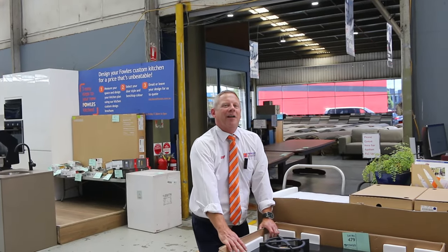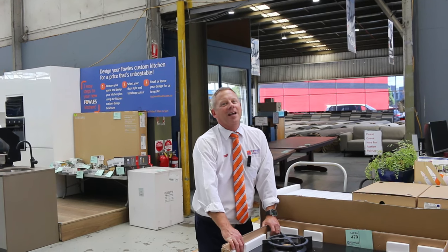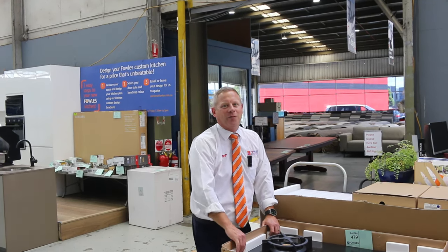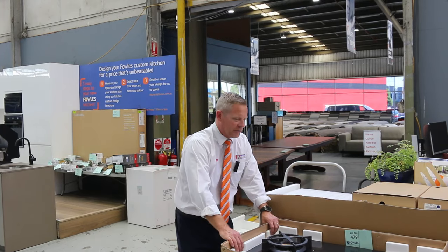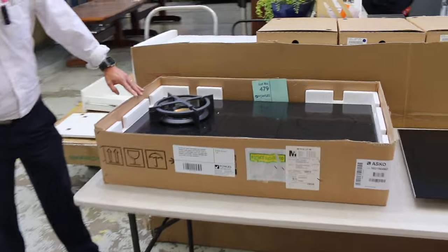Hi, I'm Liam from Fowles, and welcome to the Home Renovators auction preview for Wednesday the 29th of November 2023 at 10am. It's an absolute monster for you this week folks. I'm starting right here at lot 479 — we've got heaps of stuff to show you.